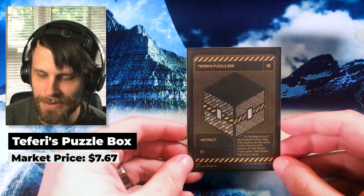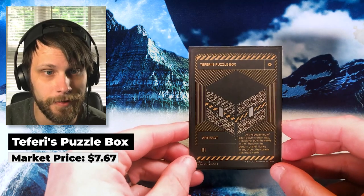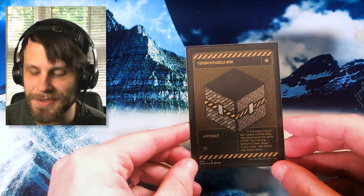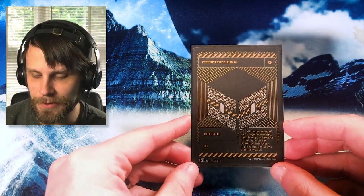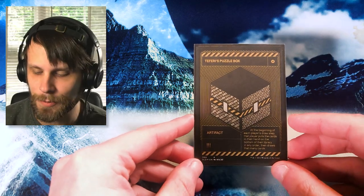Without further ado, we're going to jump into the 12 new singles we are adding to the collection this week — starting off our 12-pocket binder. We've got 480 cards to go, let's look at the first 12. We're going to talk about these one by one, starting with one we showcased in the last episode: Teferi's Puzzle Box. This is our first card for the binder. It's the Secret Layer version — a beautiful card. I love the secret layer version; it's a very unique addition to the collection.